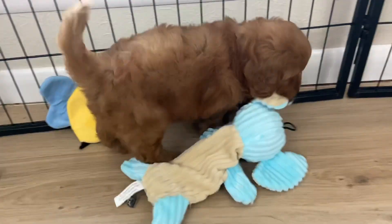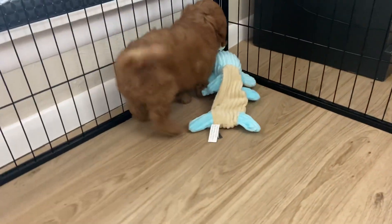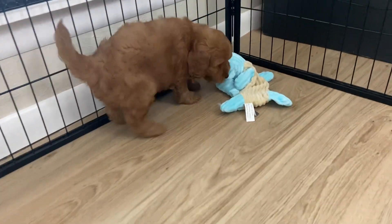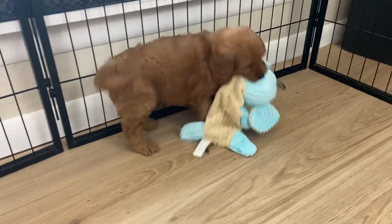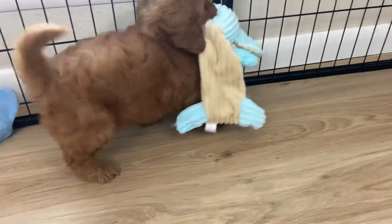This is Fendi's F1B English Toy Goldendoodle Orange Ribbon Male. He is more of an orange-red color — he's gorgeous, with this really dark red coat. He could lighten a shade or so as he gets older. He has a thicker, straighter coat that is more of a first-generation coat.